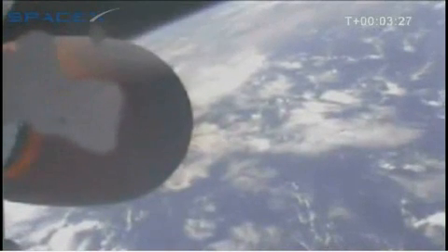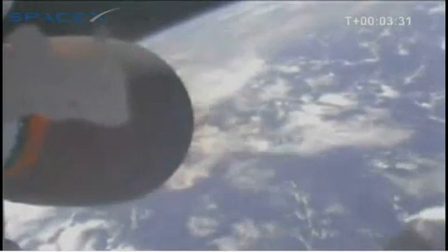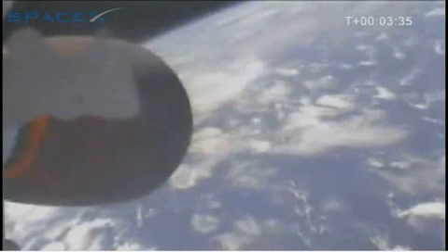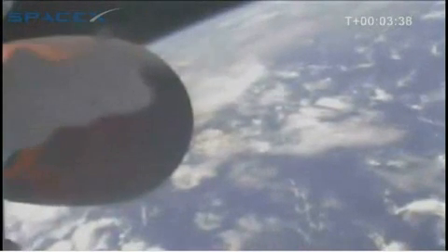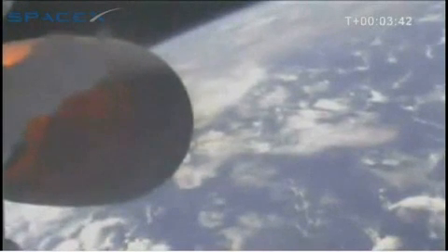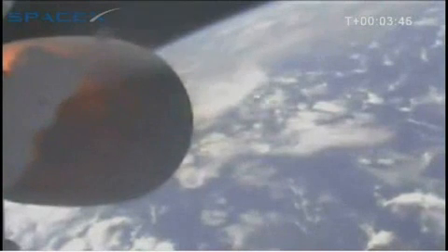Second stage propulsion performance is nominal. We're at three minutes and thirty seconds into the flight. We have a relative velocity of 2,800 meters per second and an altitude of 170 kilometers. Second stage guidance is nominal.